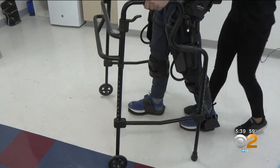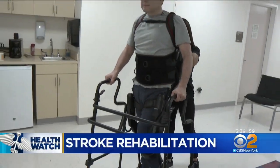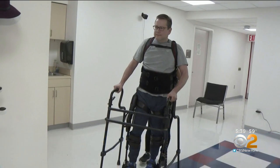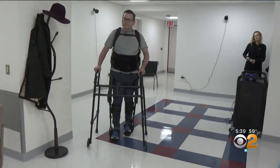This is the modern-day, real-world version of sci-fi exoskeletons. Called the exo-GT, it's helping Carew Martinson learn how to walk again after he suffered a stroke seven months ago.